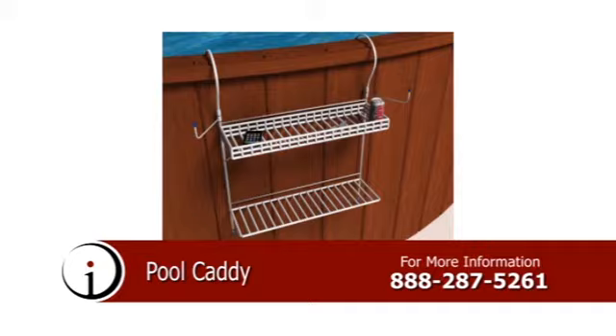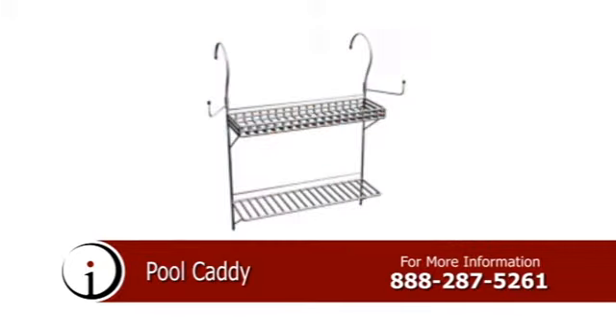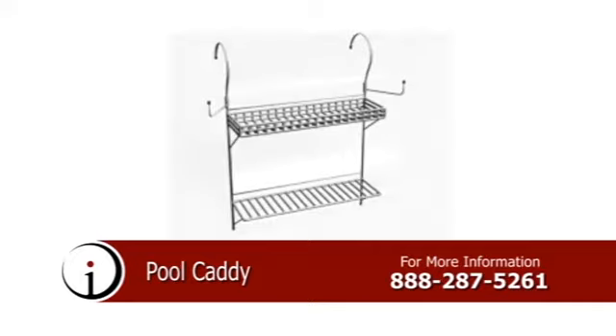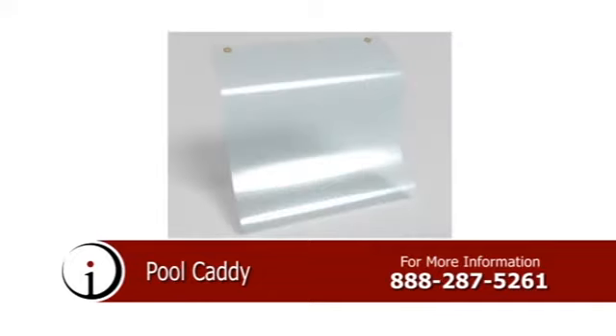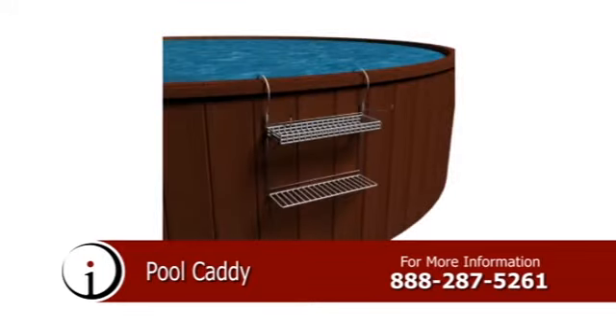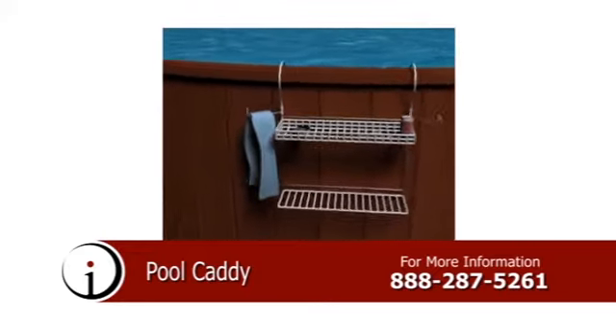Introducing the Pool Caddy, a shelving system specially designed to be suspended on the outside wall of an above-ground swimming pool. This product is designed to provide owners with a secure, efficient means of storing personal items while enjoying the water. Now you can keep cell phones, glasses, beverages, sunscreen, towels, and many other items in easy reach while swimming, and the optional clear plastic cover can keep them safe from splashing water.